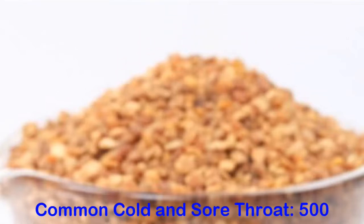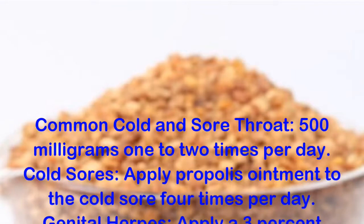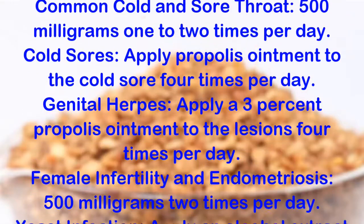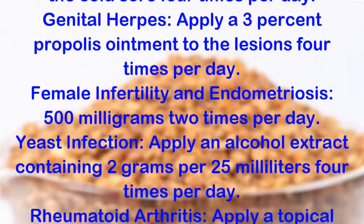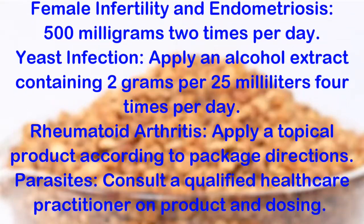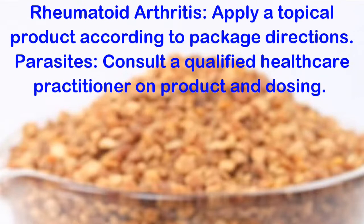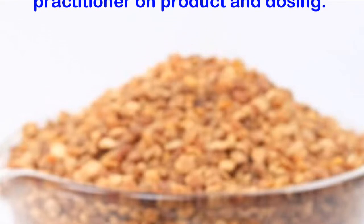Specific studied uses and dosing: Common cold and sore throat — 500 milligrams 1-2 times per day. Cold sores — apply propolis ointment to the cold sore 4 times per day. Genital herpes — apply a 3% propolis ointment to the lesions 4 times per day. Female infertility and endometriosis — 500 milligrams 2 times per day. Yeast infection — apply an alcohol extract containing 2 grams per 25 milliliters 4 times per day. Rheumatoid arthritis — apply a topical product according to package directions. Parasites — consult a qualified healthcare practitioner on product and dosing.